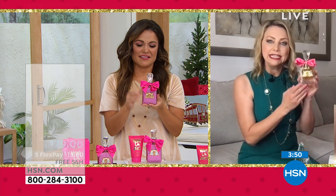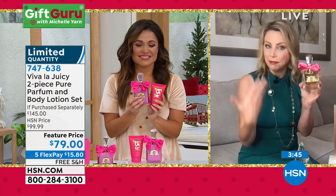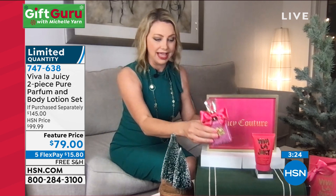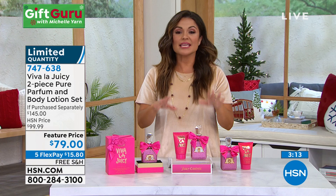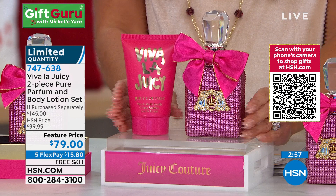It is loved by celebrities. Juicy Couture was started in Los Angeles and has always been a celebrity favorite. This is the Eau de Parfum that sells for $99 — but what we have is the pure parfum, the most concentrated of Juicy that you will get. Not only is it concentrated, it is this gorgeous bottle — $120 retail. You're getting this for just $79. Viva La Juicy is consistently in the top 10 of all luxury fragrances, and it is one of the most giftable fragrances out there. We are in limited quantity right now.